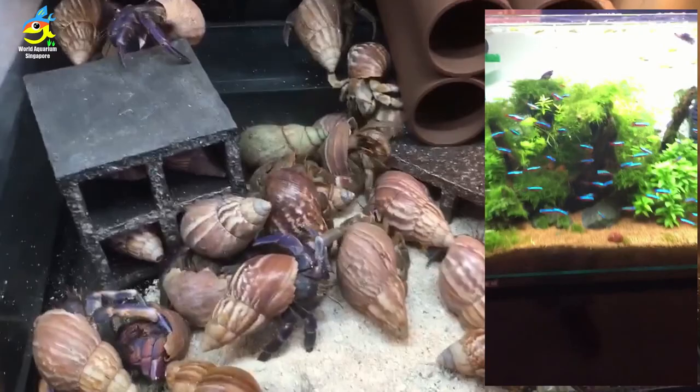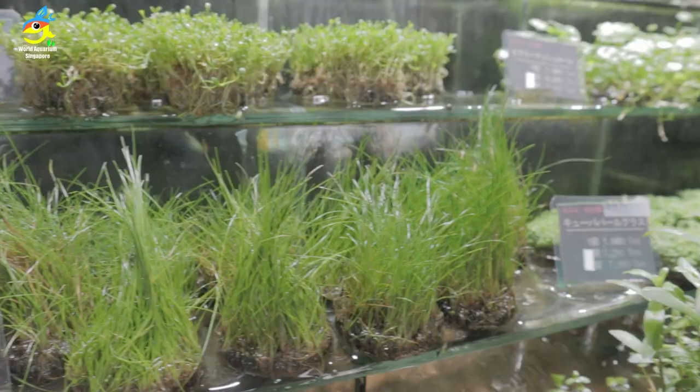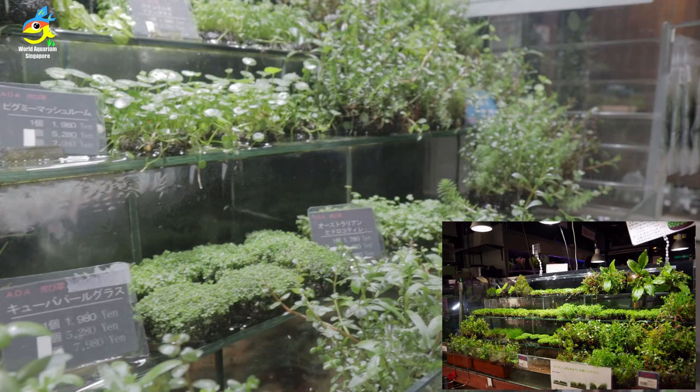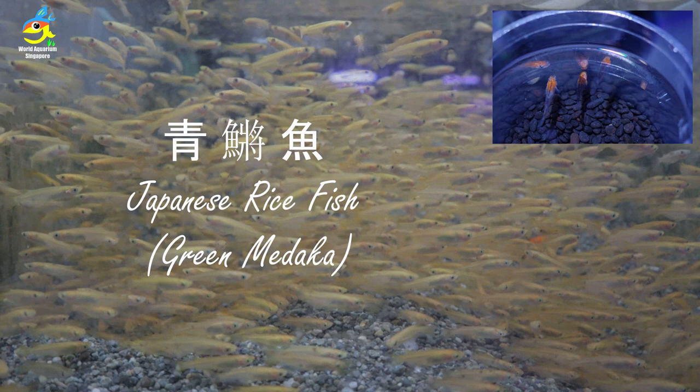They have many different creatures like this — hammer crab — and on the right hand side they have a beautiful scape with cardinals, very beautiful cardinals. Hopefully you'll like this video of Japan's largest, biggest aquarium shop tour. This is their full blade waterfall feature, and you'll see many different plants which you can pick.